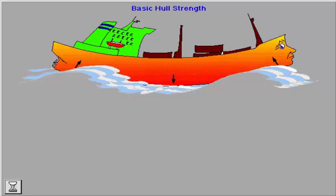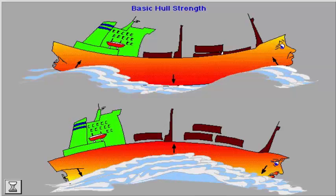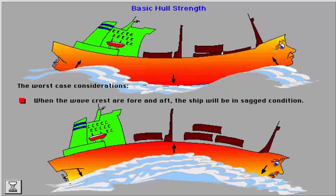Dimensions of the structure are based on worst case considerations. For the hull girder, worst case with regard to the effect of forces and moments due to regular waves is when a wavelength between the crests is approximately equal to the length of the ship. The dimensioning of the hull girder longitudinal strength is based on the maximum design loading condition and wave conditions causing highest stresses in deck and bottom. When the wave crests are fore and aft, the ship will be in sagged condition. If the wave crest is amid ships, the ship will be in extreme hogged condition.